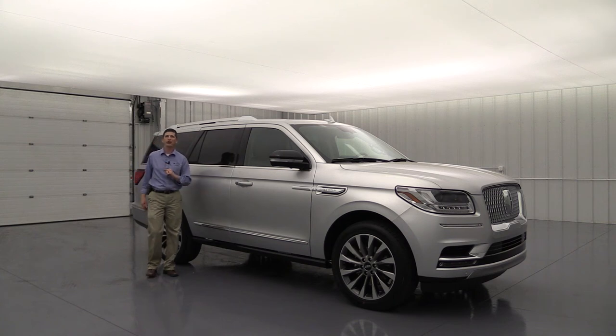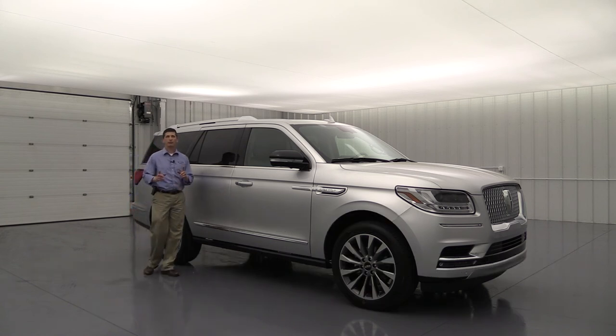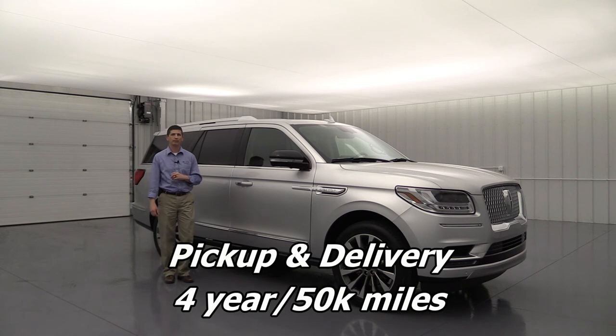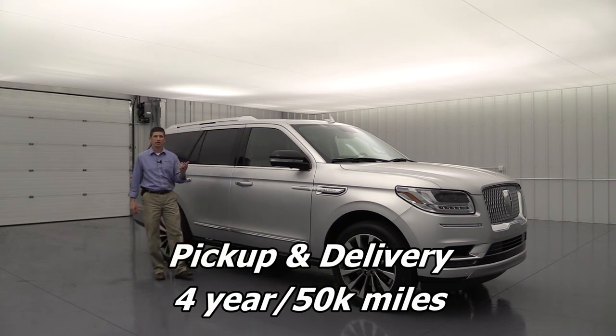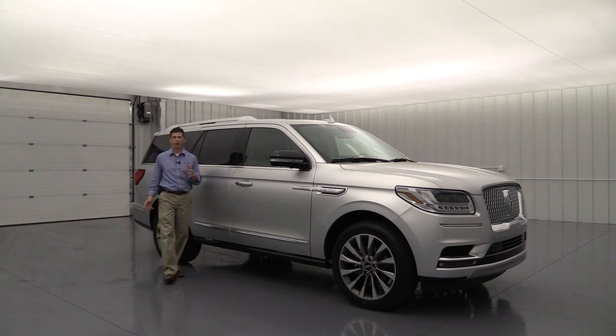All Lincoln Navigators come with a four-year, 50,000-mile bumper-to-bumper warranty and a six-year, 70,000-mile powertrain warranty. For four years and 50,000 miles, you also get pickup and delivery service — if you live within 30 miles of a Lincoln dealership, they'll pick up your vehicle, leave you a Lincoln loaner, service it, clean it inside and out, and bring it back. If you'd rather drive it in, you still get the loaner vehicle and complimentary cleaning.